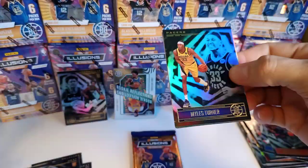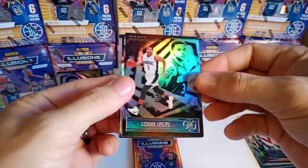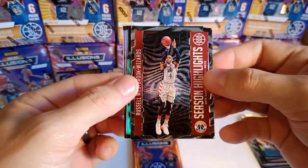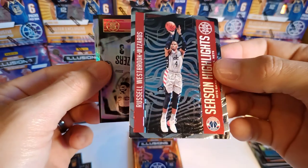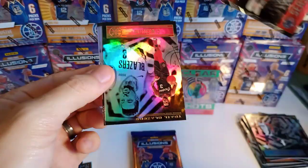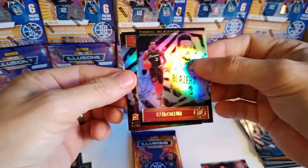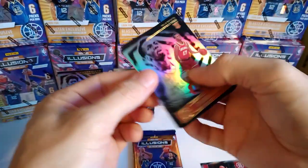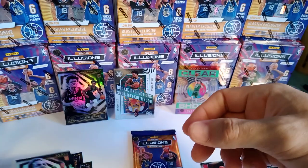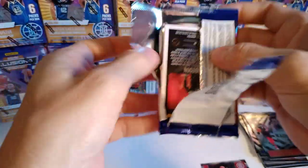We got an Isaac Okoro on the back. Miles Turner on a base. Chuma Okeke. Russell Westbrook — that's a cool card, like a zebra in Select, maybe a zebra. Numbered — set that insert off to the side. CJ McCollum, Onyeka Okongwu, and Isaac Okoro rookie cards. Last pack in this first blaster — they do have autographs.